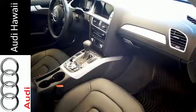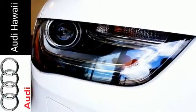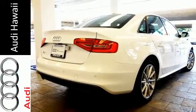The S-line exterior appearance leaves a lasting impression in the automatic self-leveling Xenon Plus headlights with LED daytime running lights. Leather seating surfaces, homelink, and sunroof are just a few more reasons on how this scintillating Audi delivers.